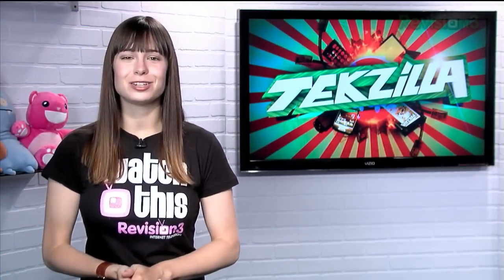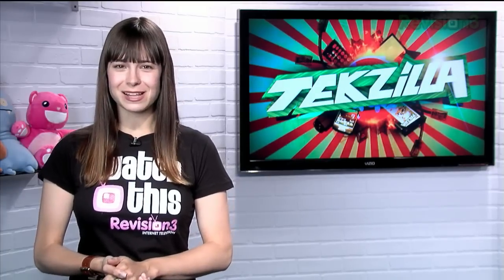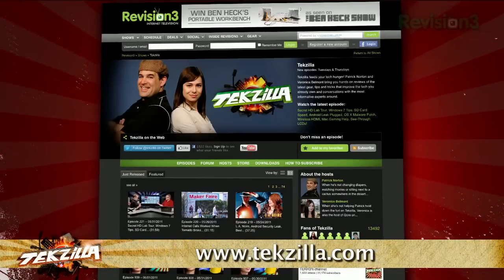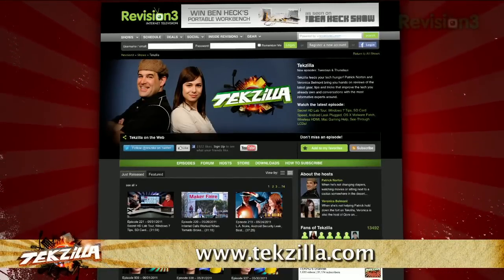Now if you've got a tip for us to pass along to the rest of the TZ crew, just email us at tekzilla@revision3.com. And as always, tekzilla.com — it's the place to find more tips, tricks, product reviews, and how-tos.